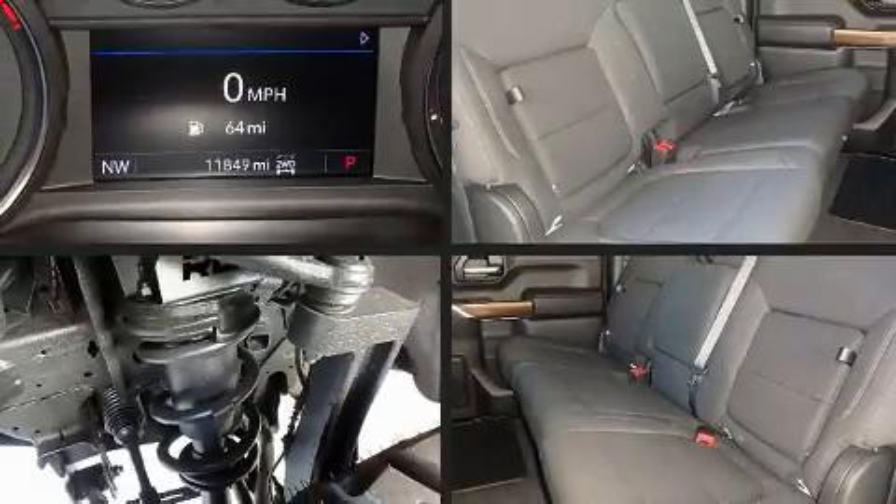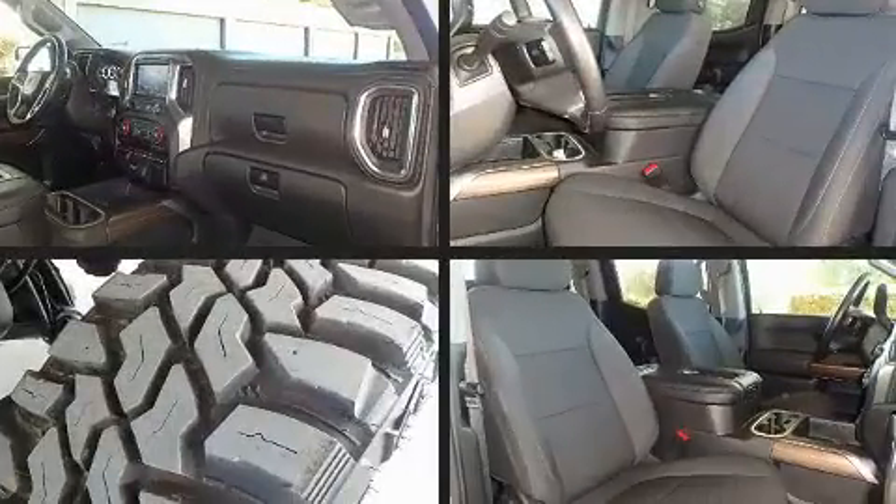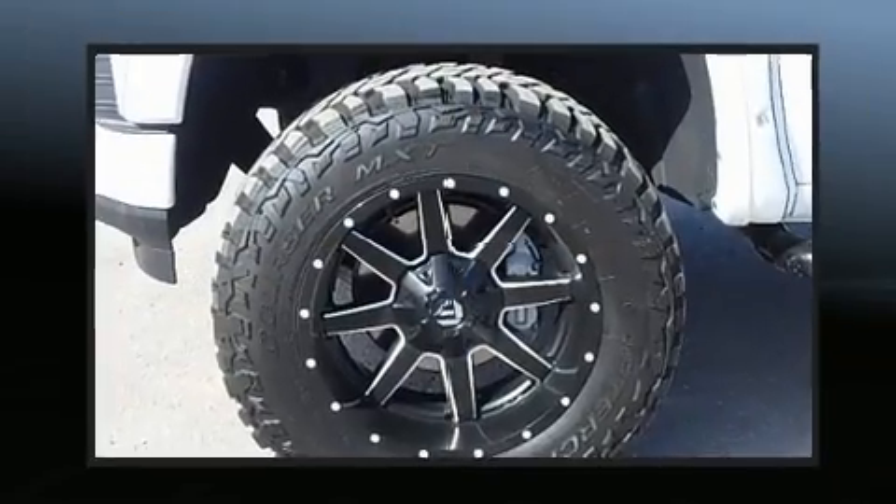You can expect a lot from the 2021 Chevrolet Silverado 1500. With just over 10,000 miles on the odometer, this pickup stands out from the crowd, boasting a diverse range of features and remarkable value.